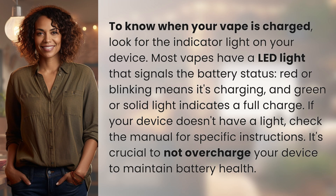To know when your vape is charged, look for the indicator light on your device. Most vapes have a LED light that signals the battery status. Red or blinking means it's charging, and green or solid light indicates a full charge. If your device doesn't have a light, check the manual for specific instructions.